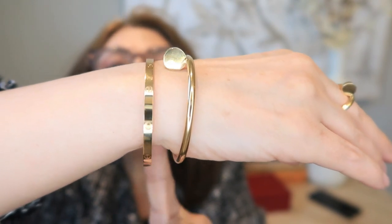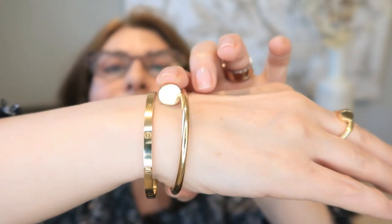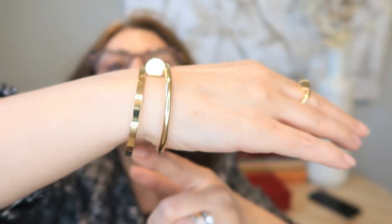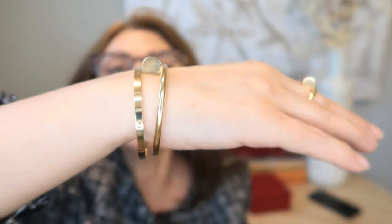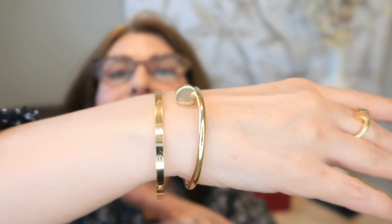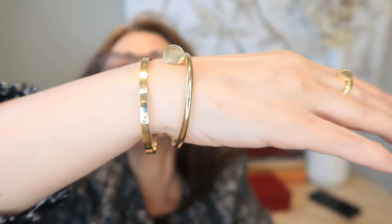I think this bracelet is the wrong size for me. My wrist is 15.7 centimeters, so for the Love bracelet I should have gone with size 17, not 18. The Juste un Clou is more forgiving — going one size up is still okay. But the Love bracelet has to be a perfect size for your wrist. I truly believe my Love bracelet should be size 17 at the most.